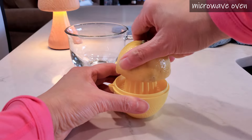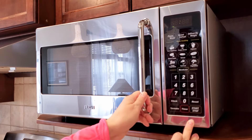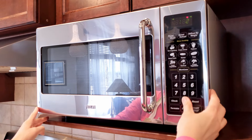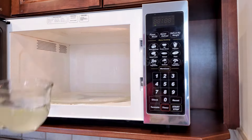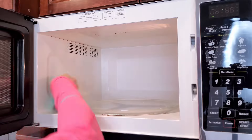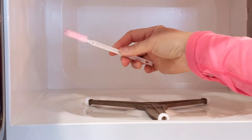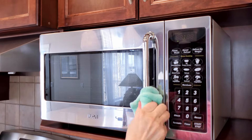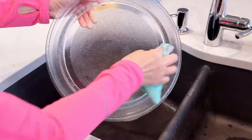Utilize lemon juice and run the microwave for two minutes to create steam inside. Afterward, use a clean cloth to wipe the interior clean. Spritz a mixture of water and white vinegar to clean the outside of the microwave. Wash and clean the glass plate with vinegar, and then reinsert it.